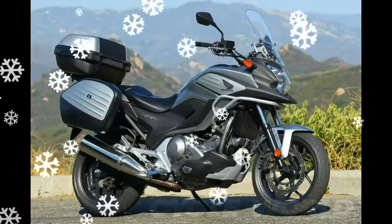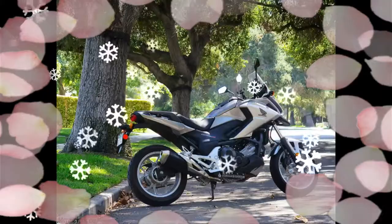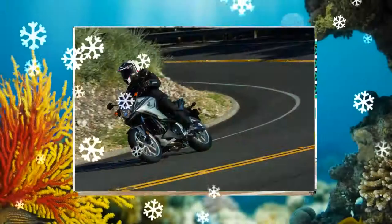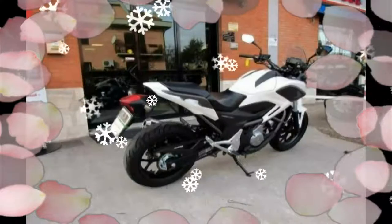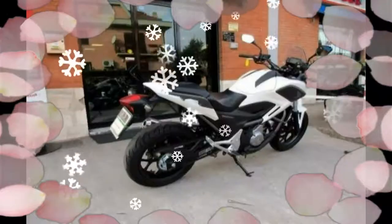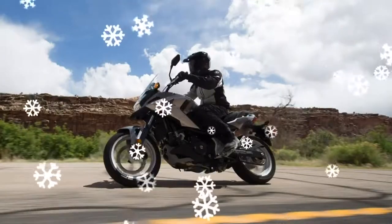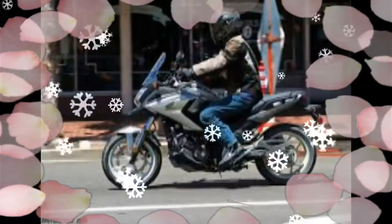2017 Honda NC700X DCT. Honda's NC700X DCT is powered by a fuel-efficient 670cc twin. On weekends it's a completely different animal — an explorer in the country and a devoted carver on twisty canyon roads. The bike offers more than endless possibilities; it offers practically endless features.